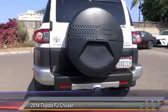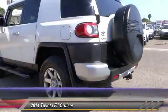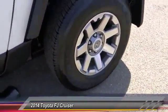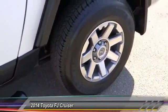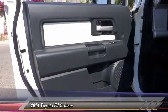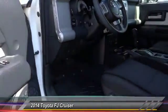Here are some of this vehicle's great options: backup camera, steering wheel audio controls, keyless entry, traction control, Bluetooth wireless data link for hands-free phones, dual airbags, power steering, air conditioning, front auto-dimming rearview mirror, PPO, and automatic stability control.